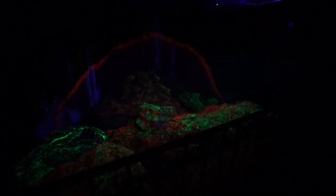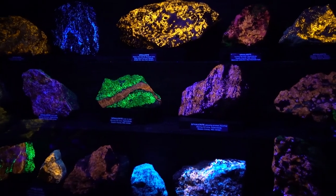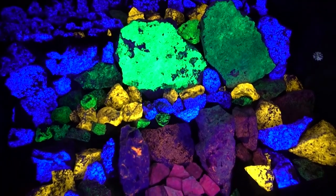What gives me a thrill is when I turn the lights off in the mine and the kids go wild. They see these rocks glowing. We're really unique in the world — we have 96 different fluorescent minerals in our locality here, and 66 of them aren't found anywhere else in the world.